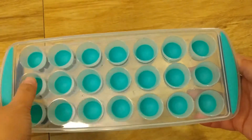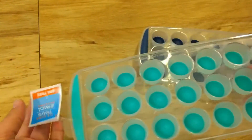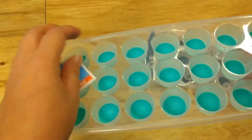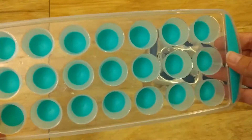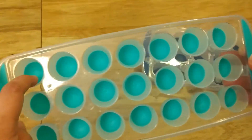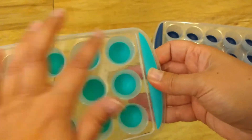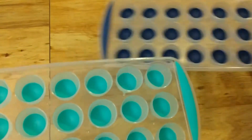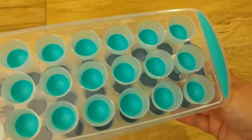I also found these ice cube trays which I thought were really cool. I'd like to use these for math time with counting objects — we've got 21 little slots here. I was thinking something that might fit nicely in here would be mini erasers. They had them in two colors so I took one of each. I could do patterning, counting, and sorting in here.